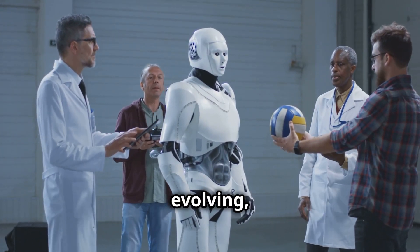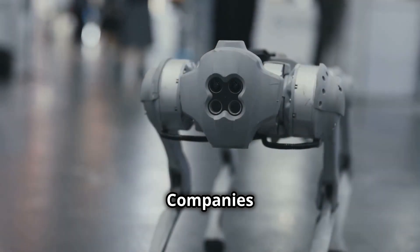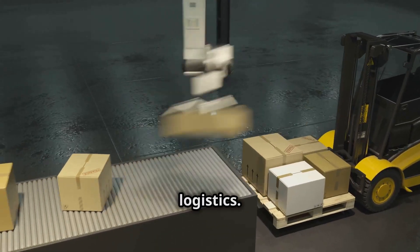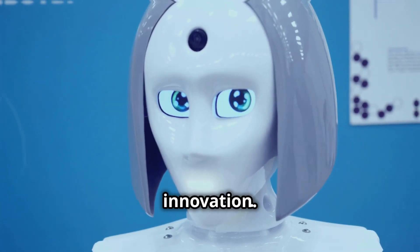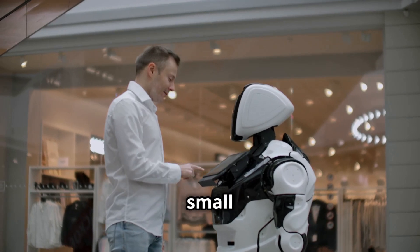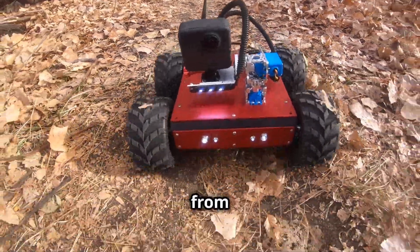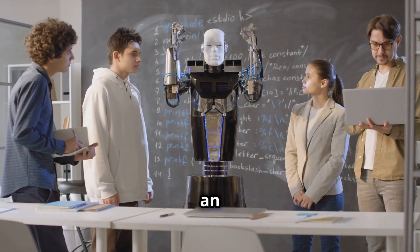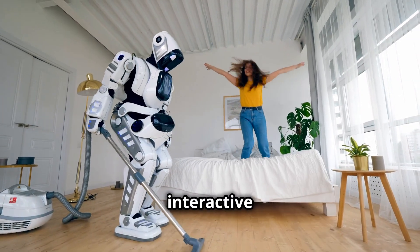The field of humanoid robotics is rapidly evolving, and the Unitree G1 enters a competitive landscape where innovation is the norm. Companies like Boston Dynamics have set a high bar for agility and dynamic movement. Agility Robotics' Digit showcases practical applications in logistics, while Hanson Robotics' Sophia pushes the boundaries of human-robot interaction. The Unitree G1 stands out with its agility, affordability, and user-friendliness — its price point makes it accessible for small businesses and individual consumers, supporting voice commands, gestures, and navigation across varied terrains.